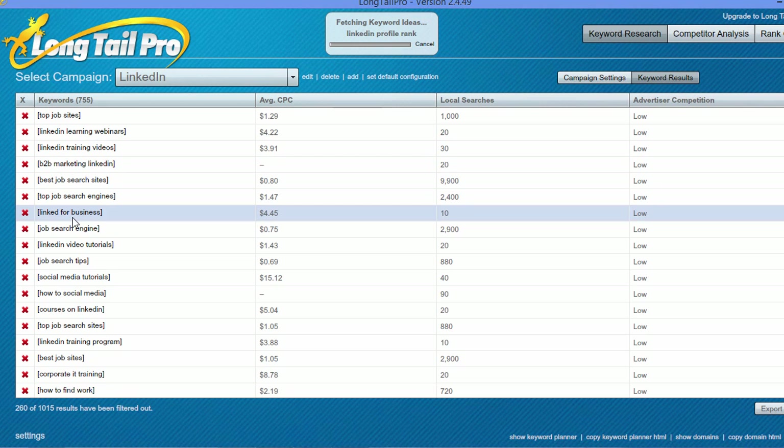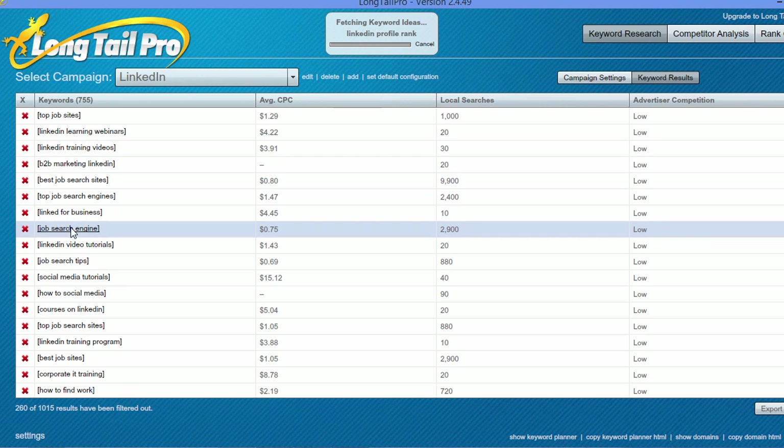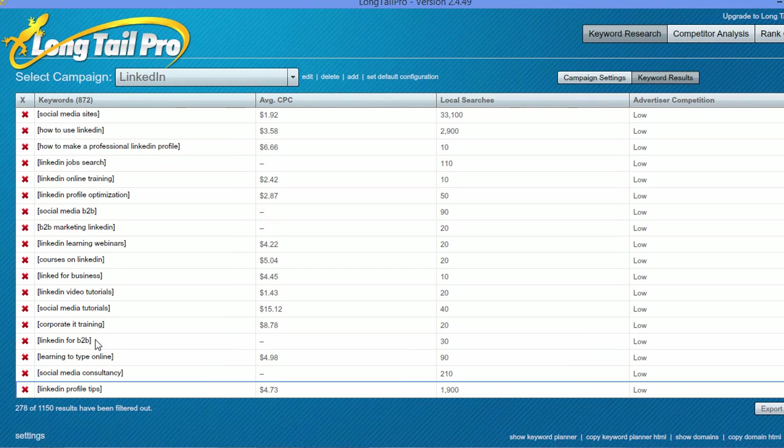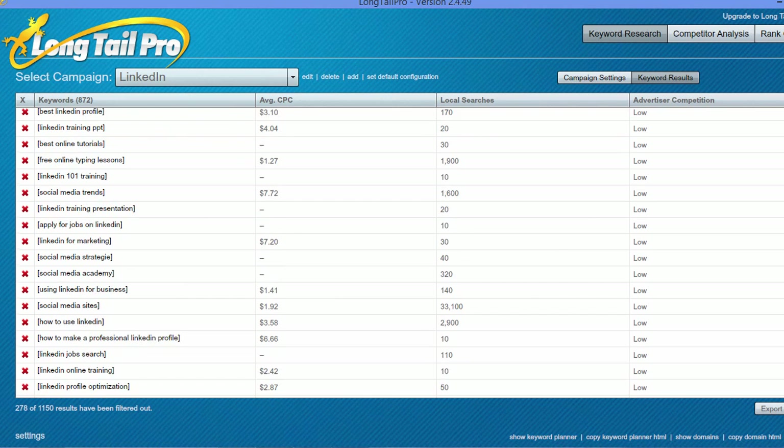These are keywords that I would try to rank for related to LinkedIn. So 'LinkedIn training program' — this is low traffic, but also low searches. But 'how to use LinkedIn' — this is a pretty strong one, 2,900 local searches, low advertiser competition, so that might be one that I go after.